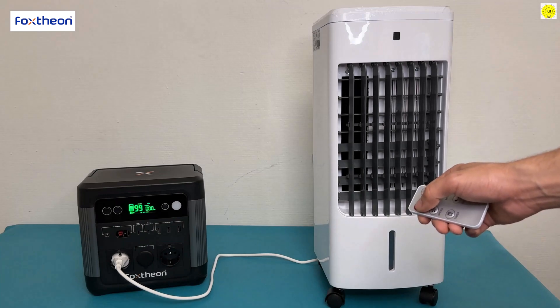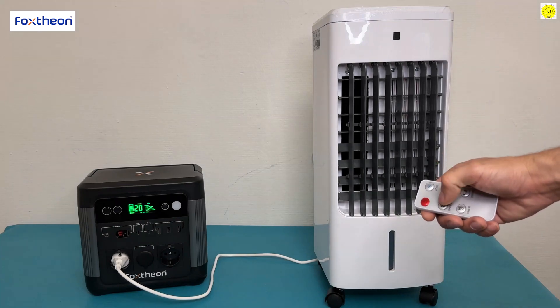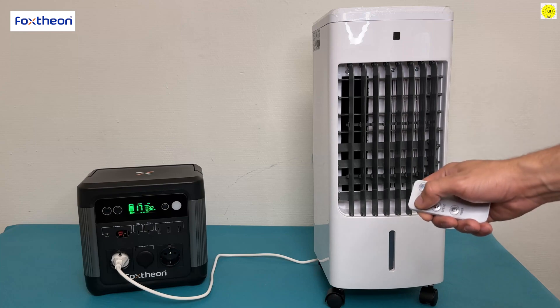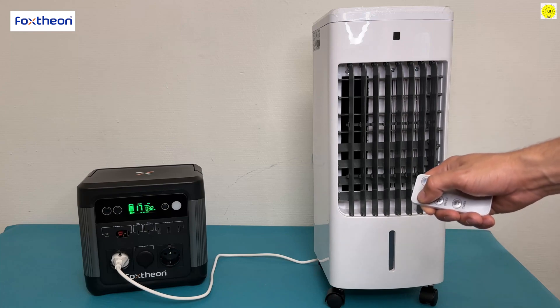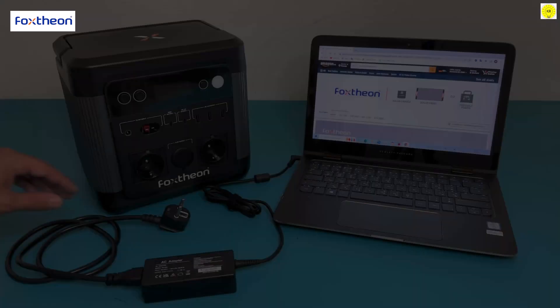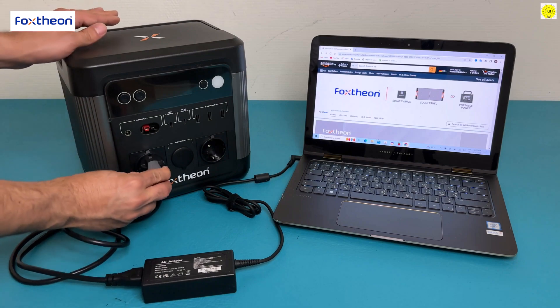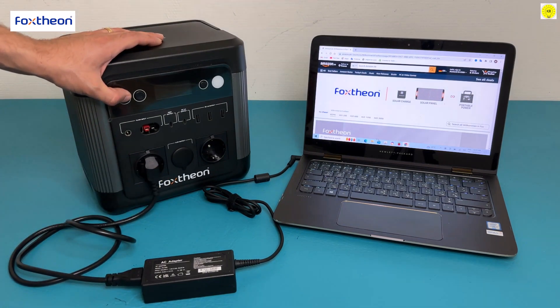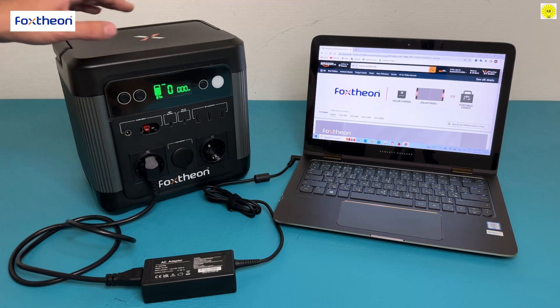You can operate different electrical appliances such as fans, televisions, lamps, etc. The Fox Theonago 1200 portable power station is the best choice for backup power.